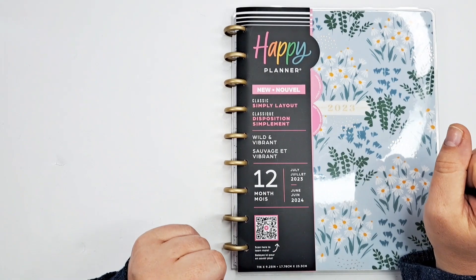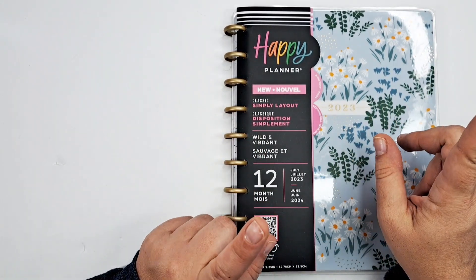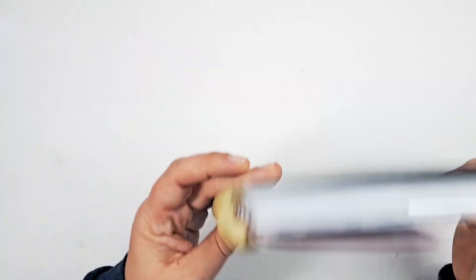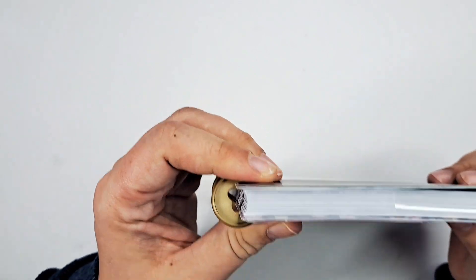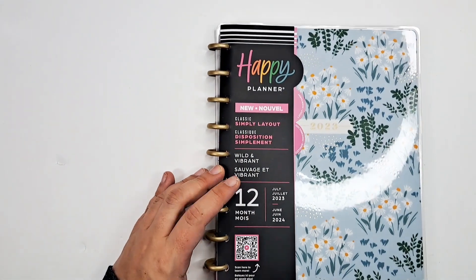Which is not bad for a planner — it's a decent price for a full year's worth of time. It's 12 months, but it's on mini discs, so it's half the size of a regular classic disc, but you still get the full year.